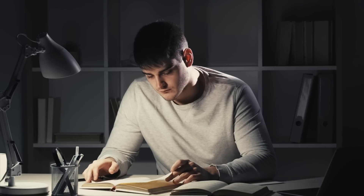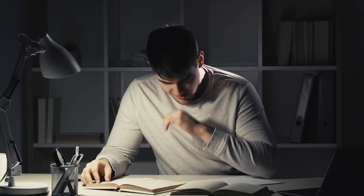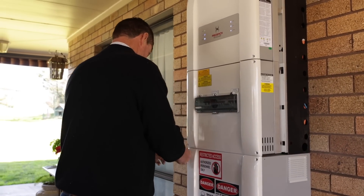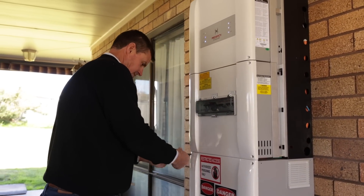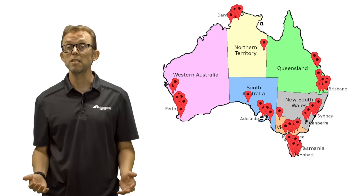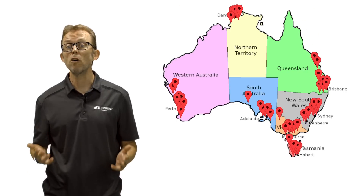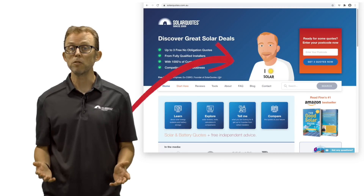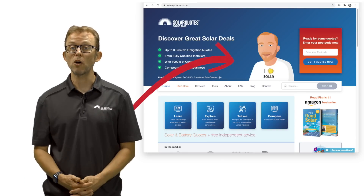You could pore over the specs looking at efficiency, backup capabilities, peak power, etc. Or you could ask the people who install and support home batteries every day — what they would trust in their own home. Over the last 13 years, I've built a network of over 400 solar installers that I've personally vetted and trust, who provide quotes through my website solarquotes.com.au.